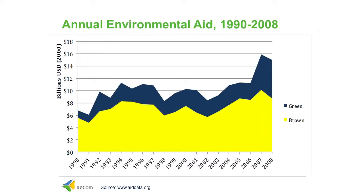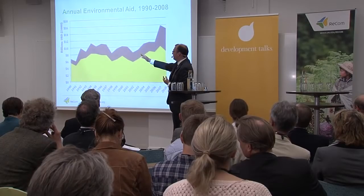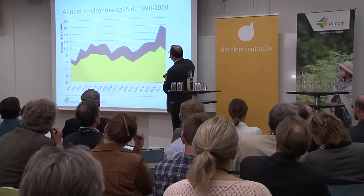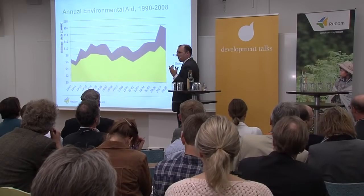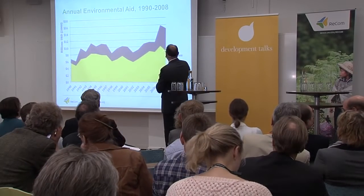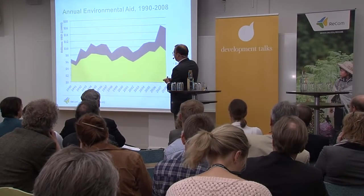To give you a preview of whether aid is becoming greener over time: we have recently updated our database from 2000 through 2008 and found that the amount of green aid in particular has increased starting in the mid-2000s. So to the first question of whether aid has become greener over time, we can answer in the affirmative — there is increasing provision of green aid. These figures are in constant 2000 US dollars. In 2008, we see about 15 billion US dollars of environmental aid, roughly 6 billion of which is for global environmental issues, representing a fairly substantial increase from the 1990s.